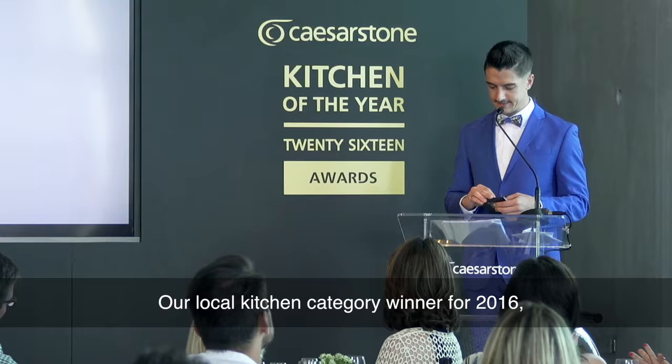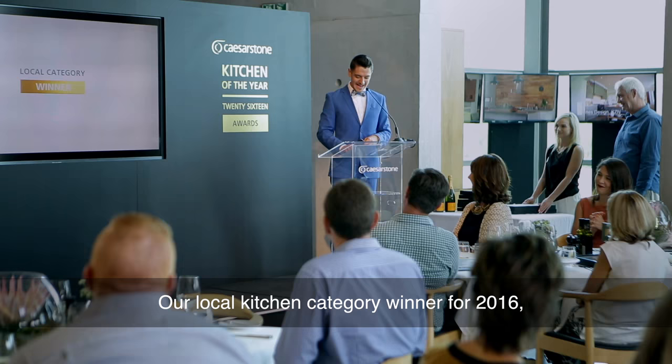The local Kitchen category winner for 2016 is Amy Kidja and Michelle Throssel of Michelle Throssel Interiors.